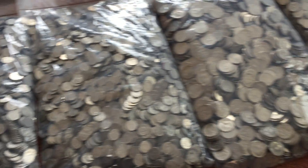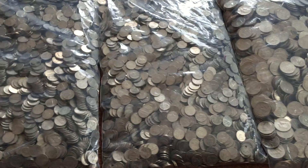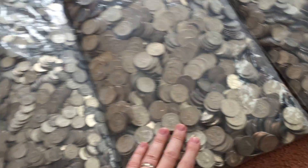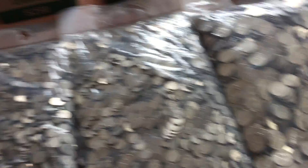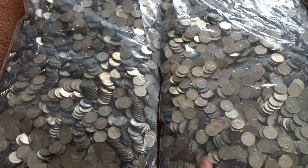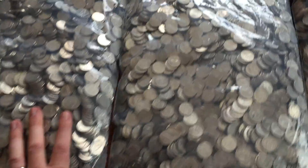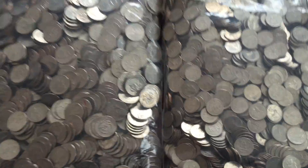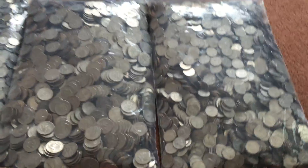In addition to getting these bags of coins, I ordered boxes of nickels, half dollars, and quarters. We have two bags of nickels — $200 each, so $400 in nickels total. And we have a bag of half dollars and a bag of quarters, which are $1,000 each.